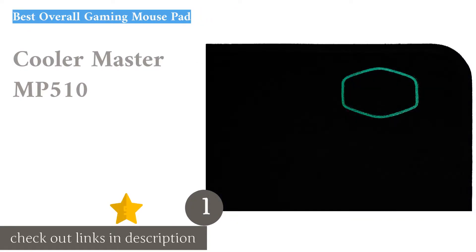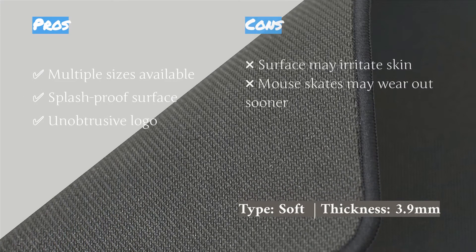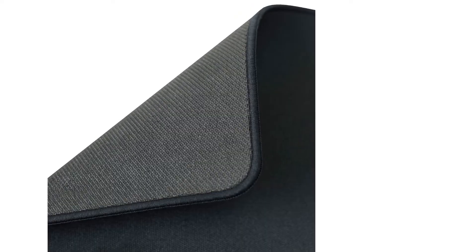The first product on our list is the Cooler Master MP510 — our favorite gaming mouse pad. It comes in sizes from small to extended, so you're sure to find one that suits your mouse sensitivity and available desk space. We appreciated that the logo is smooth on the pad, as it doesn't impede your mouse movement the way raised logos sometimes do.